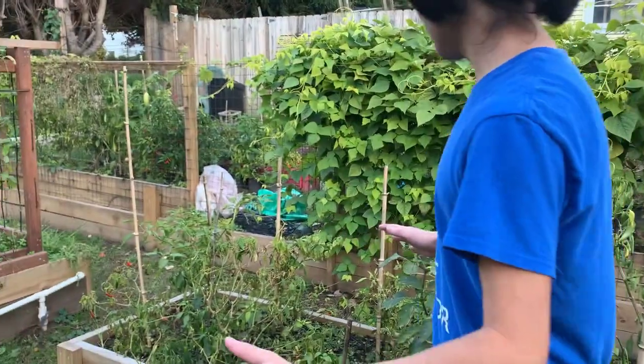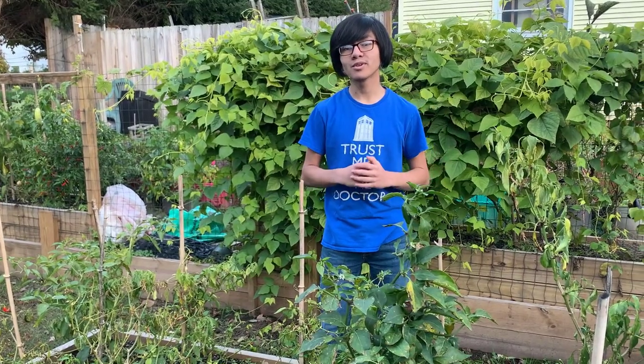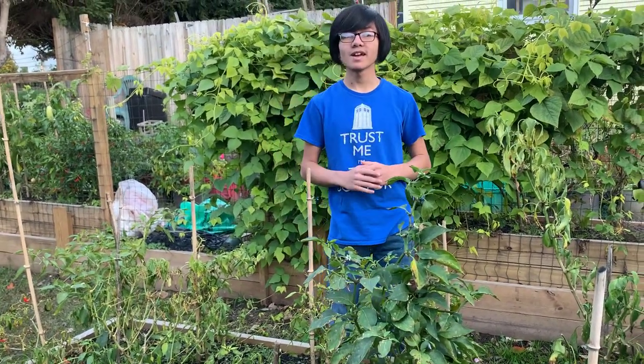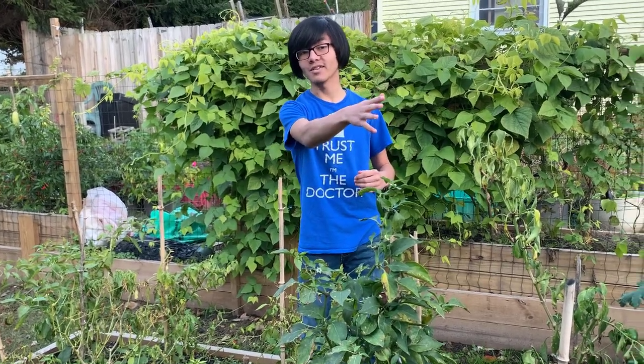Over here we have these chilies. According to my mom, the only things that are producing right now are the peppers and the tomatoes. And those are the only things that we're harvesting, which is why they're the only things you saw in the basket.